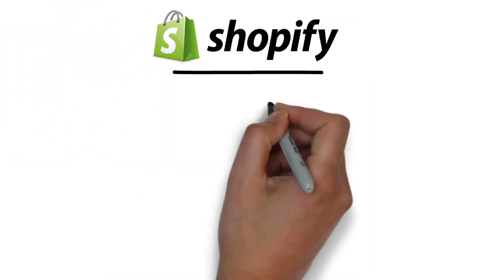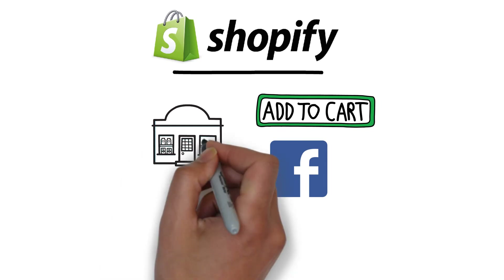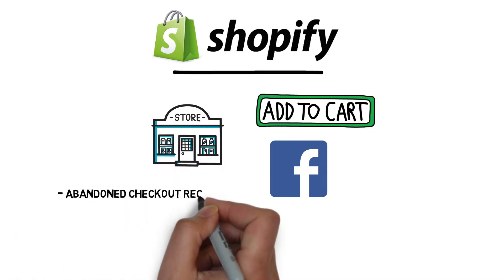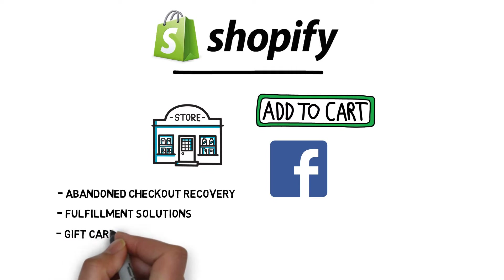The first one is Shopify. Shopify gives you the flexibility to sell online, on Facebook, or anywhere online with a buy button, and even in-store with the Shopify POS system. They have a lot of in-demand features like abandoned checkout recovery, fulfillment solutions, SEO, gift cards, and more.